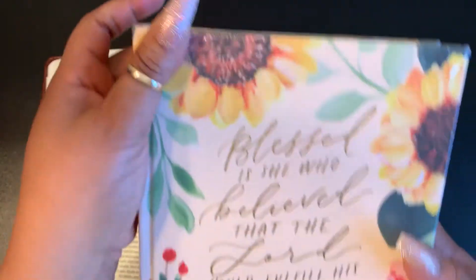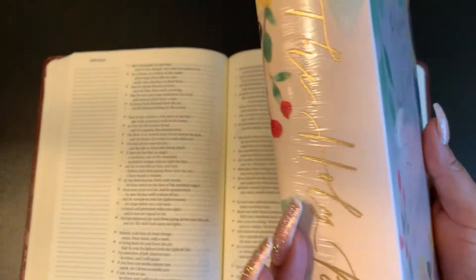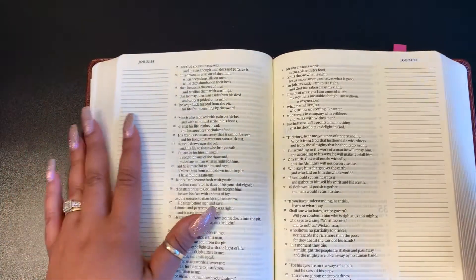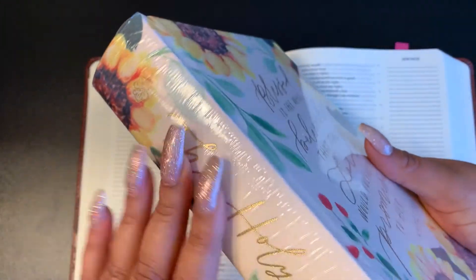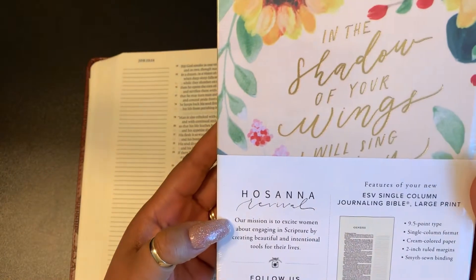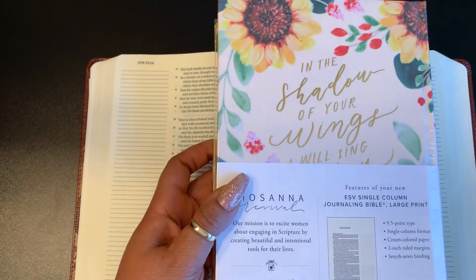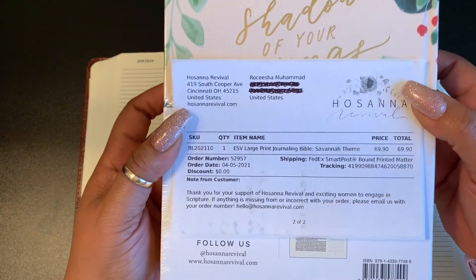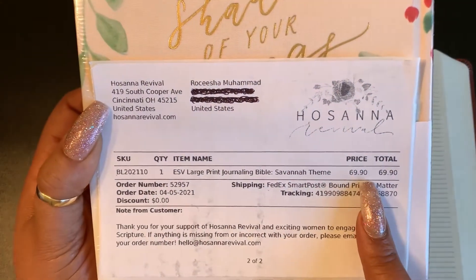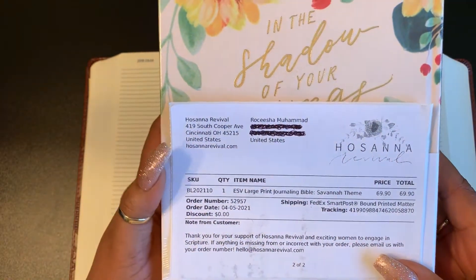I'm going to keep the plastic on the new one because I don't want it to get dusty. It is by Crossway, same format. Just wanted to share this beautiful Bible by Hosanna Revival — they didn't send me this, I paid for it with my own money. Here's the invoice right here: Hosanna Revival, single column. You can see the price — it was pricey, but I just wanted to support their ministry.